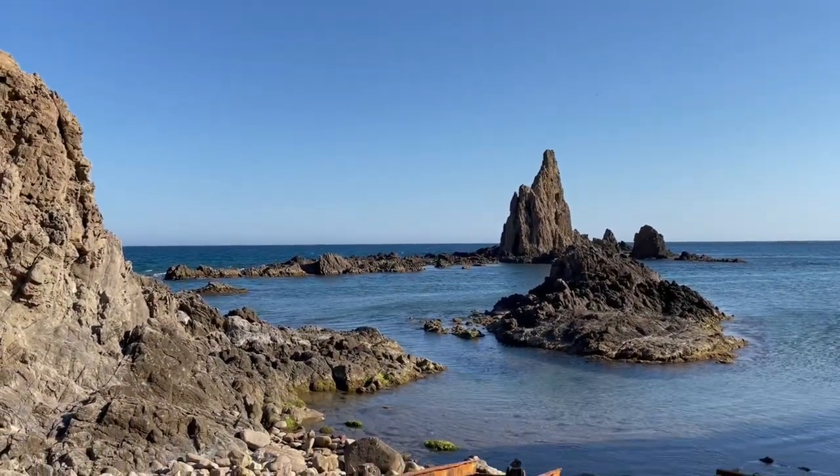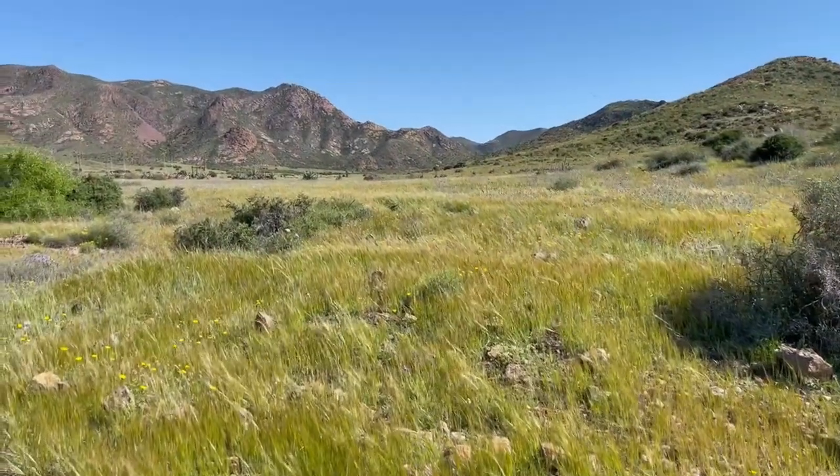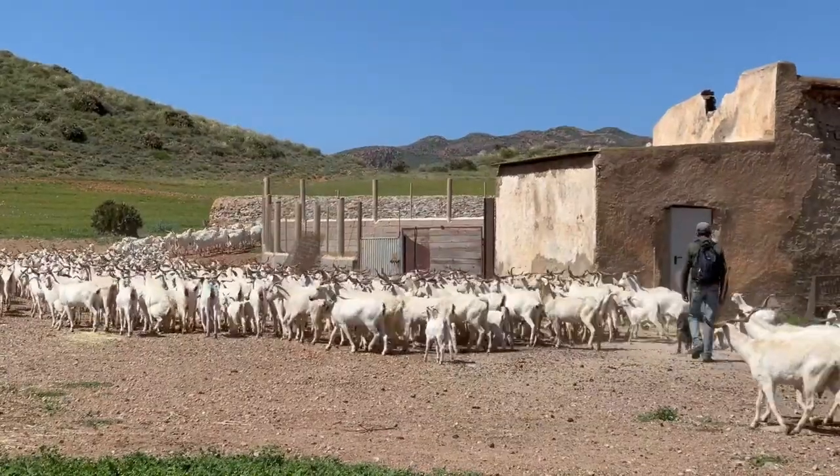For the next few weeks I'll be exploring places like Málaga, Cabo de Gata Natural Park, Marbella, and Sevilla. I hope you'll enjoy the adventure as much as I do.